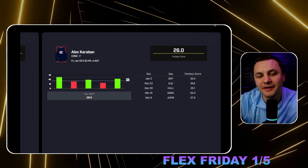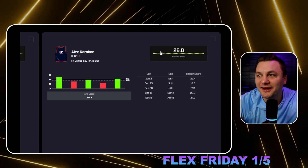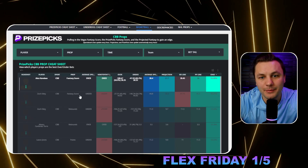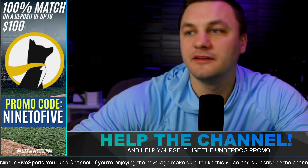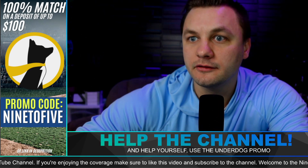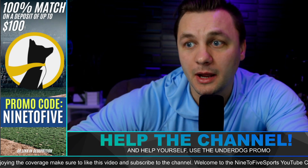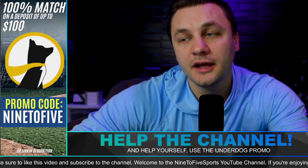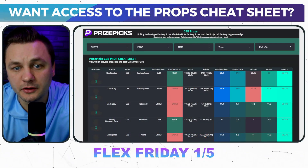This is going to be a prop on my Flex Friday slip. If you're a Butler or UConn fan and you know this one looks ugly, go ahead and bet the opposite on Underdog. If you do use that Underdog slip, make sure you use the promo code 'nine to five' — that kicks some money back to the channel, and you get a 100% match on a deposit up to $200. But enough with Underdog — let's get into the rest of the PrizePicks slip. We've got some college basketball props that are good ones; now let's take a peek at NBA.